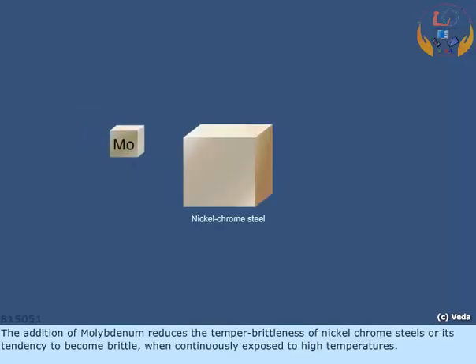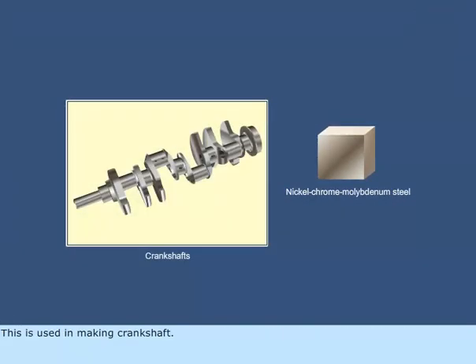The addition of molybdenum reduces the tempered brittleness of nickel-chrome steels, or its tendency to become brittle when continuously exposed to high temperatures. This is used in making crankshafts.